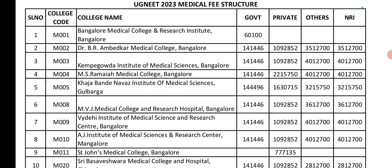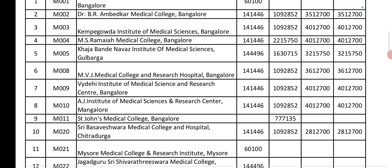St. John's Medical College: Government seat is 1,04,000. All seats have the same fee structure pattern. Private seat is 10,90,000. Management seat and NRI seat are 28,00,000.